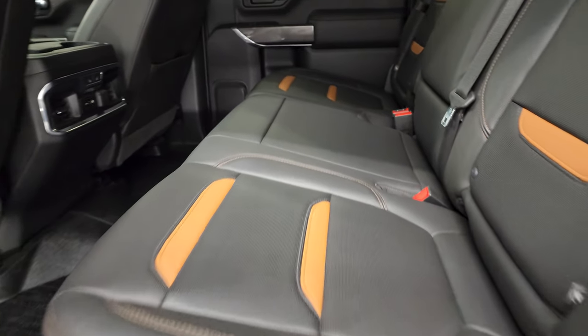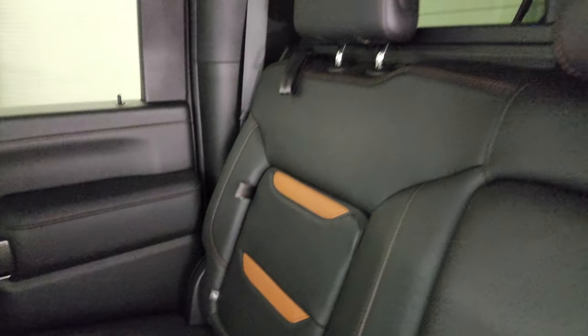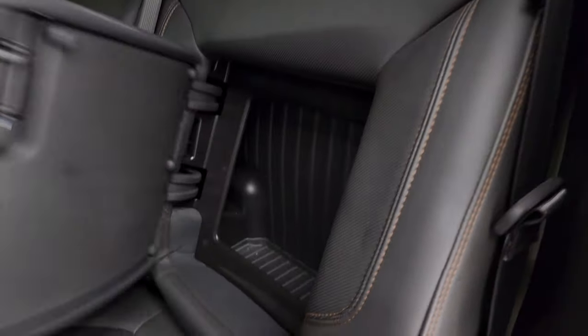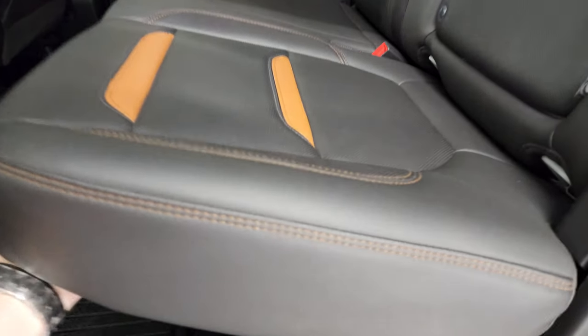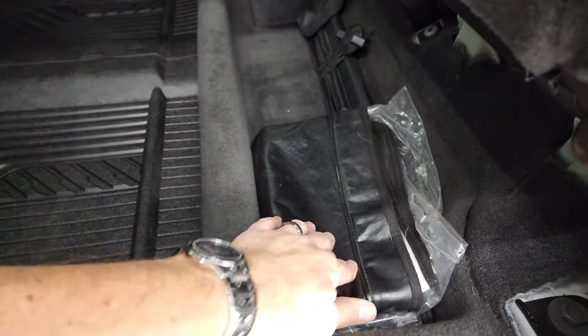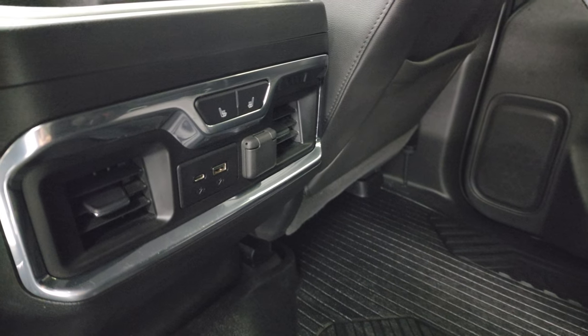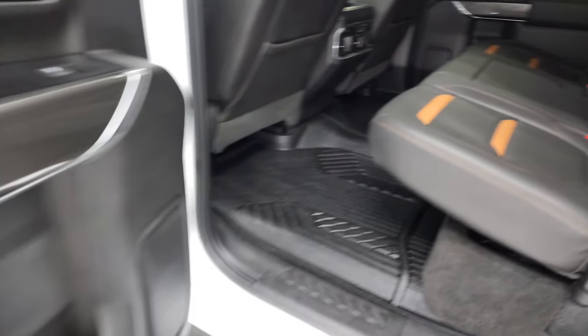The back seats are just as clean as the front seats. These seats are heated on the outboard side as well. You do get the latch child safety system, power sliding rear window with the built-in rear defrost. You get storage behind the backrests on the driver and passenger side, plus a little bit of storage underneath. This one does have a winter front all-weather floor mat back here. You get heated seat buttons, USB, USB, and a 12-volt power point right there.